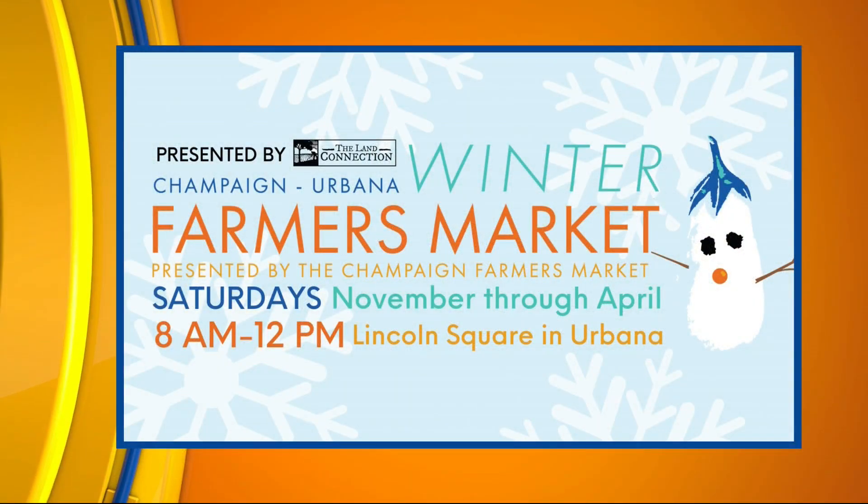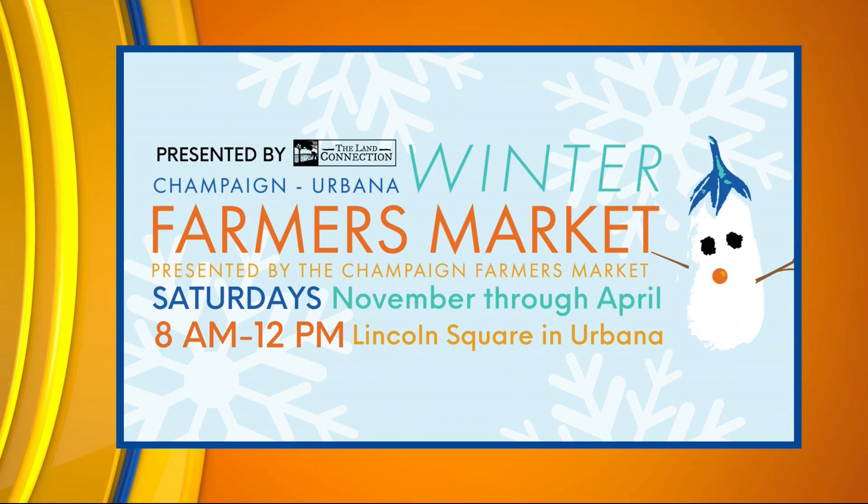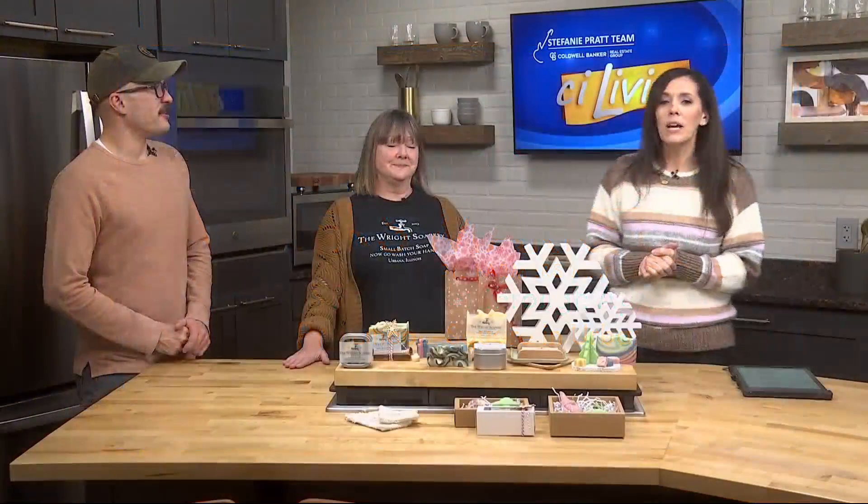Let's remind everybody when the Farmer's Market takes place. It's every Saturday from 8 a.m. to noon at the Lincoln Square Mall. We do take a break for Christmas and New Year's, but then we're right back at it.